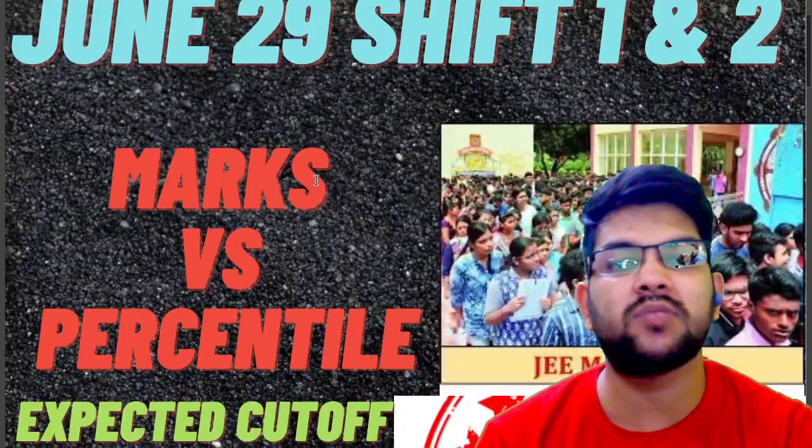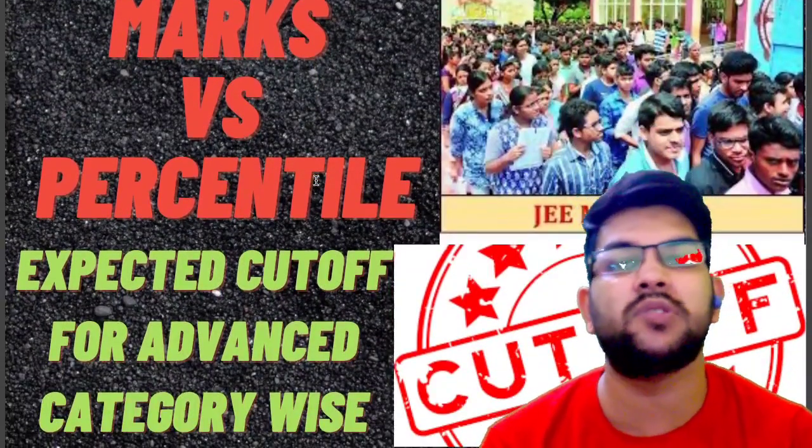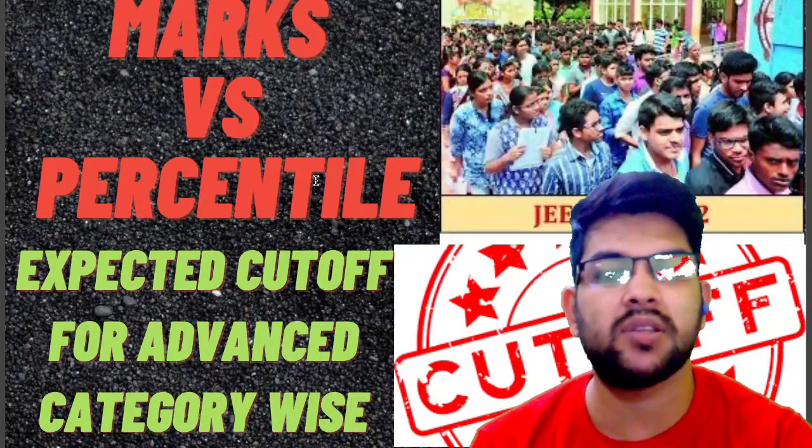Here I will cover the complete marks versus percentile as well as the expected cutoff for JEE Advanced, category-wise for General, EWS, OBC, SC, and ST. I will provide you the complete detail of the marks you need to have in order to appear in the JEE Advanced examination this year.